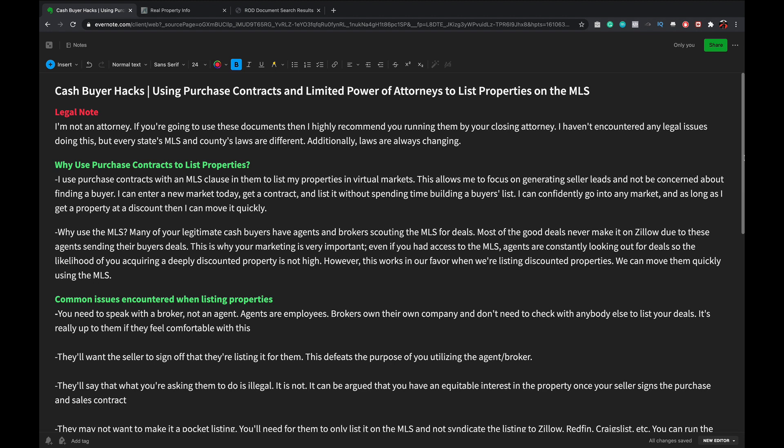In certain situations you can use a purchase contract and list on the MLS to move your deals. There may be situations where you need to do this and close a deal over your competitors using these tactics. Before I jump in, I need to make a legal disclaimer - I'm not an attorney. If you're going to use these documents, I highly recommend running them by your closing attorney or real estate attorney. I haven't personally encountered any legal issues, but every state's MLS and county's laws are different.